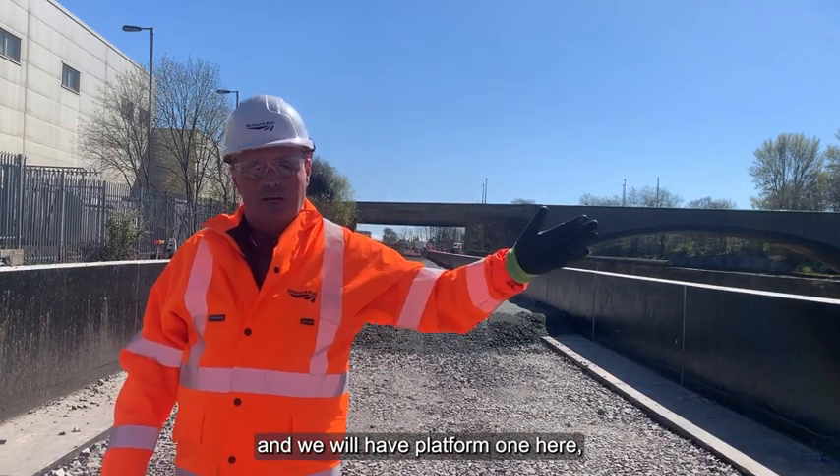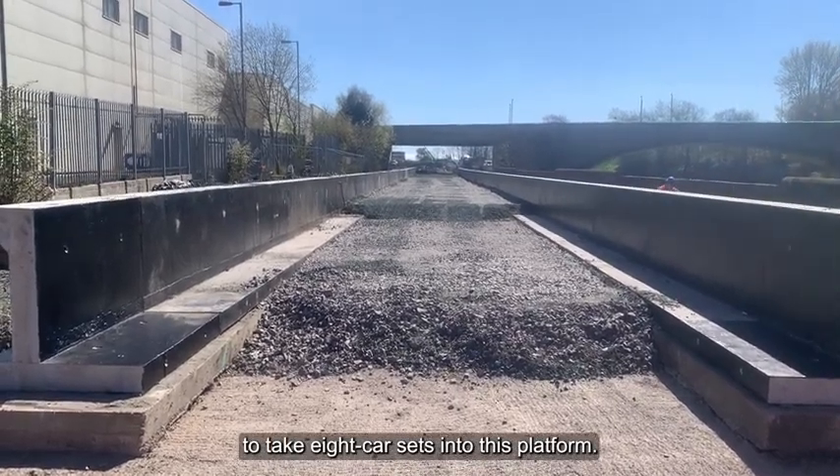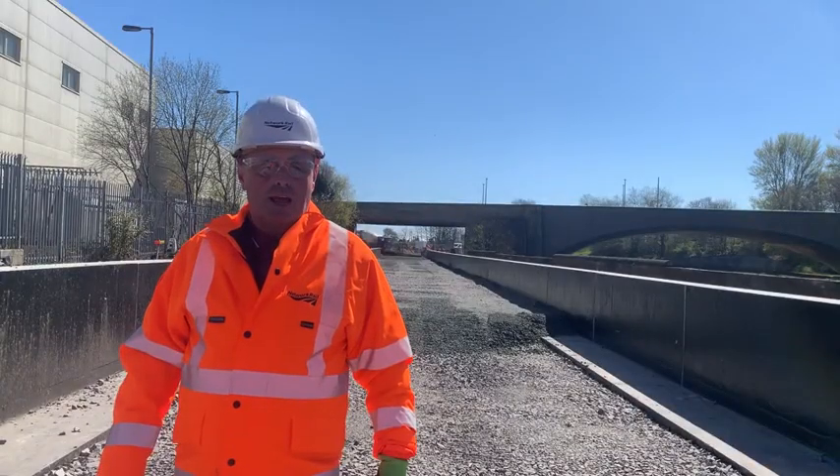We will have platform one here, platform two here, and we'll have the capability to take eight car sets into this platform.